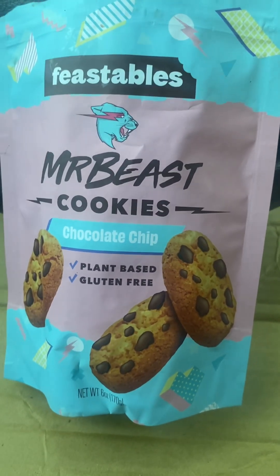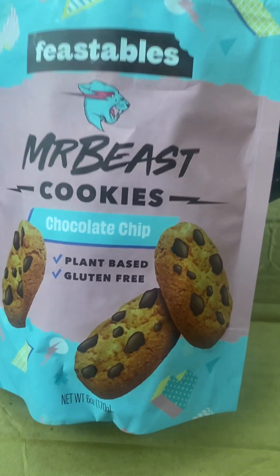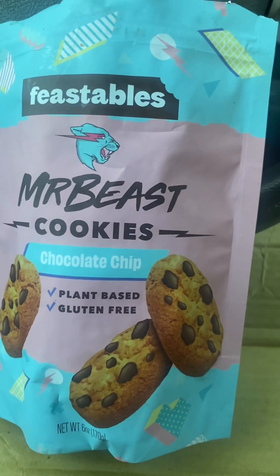Let me know if you've had these cookies and which cookies from the Feastable line is your favorite. Or let me know what cookies you think are better than Feastables that I should try, and I'll let you know down below in the comments.